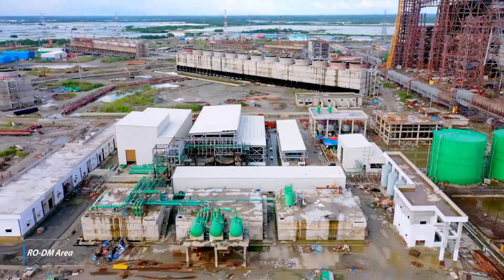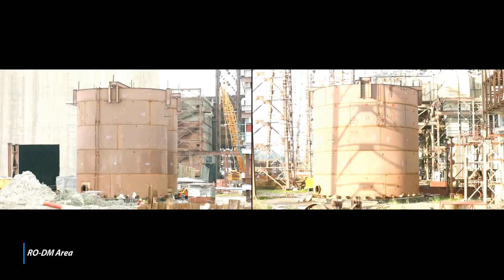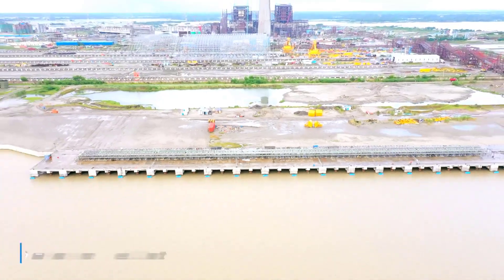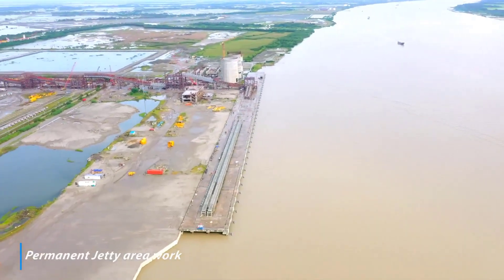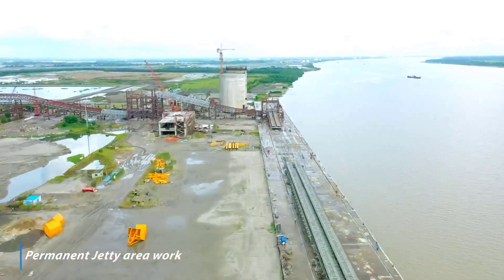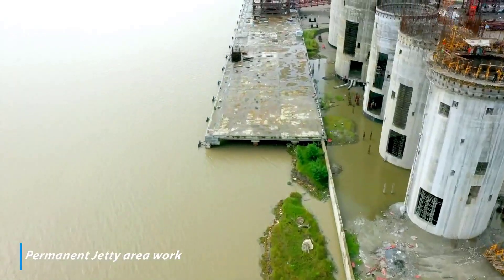RODM plant equipment erection completed. Erection of DM tank 1 and 2 completed. Fuel oil tank 1 and 2 erection completed. Fuel oil pump house finishing works in progress. All civil works of jetty completed. Structure erection of conveyor and transfer point over jetty in progress. Fly ash, bottom ash and gypsum silo construction work in progress at jetty.